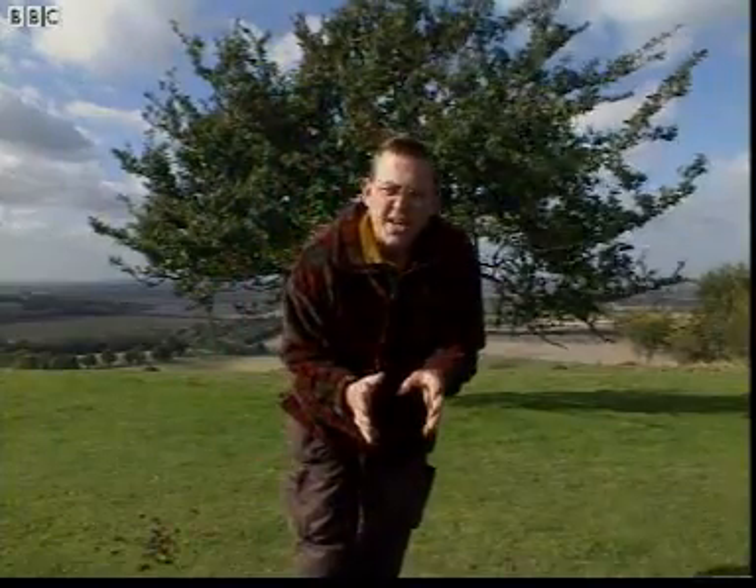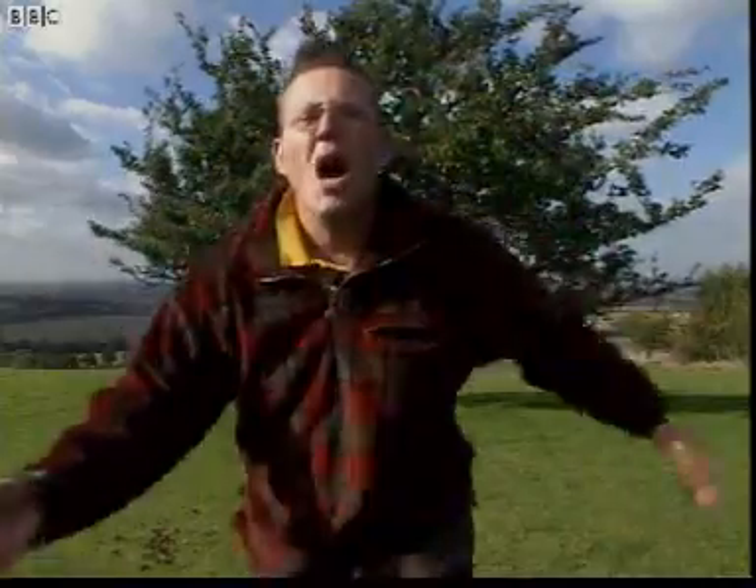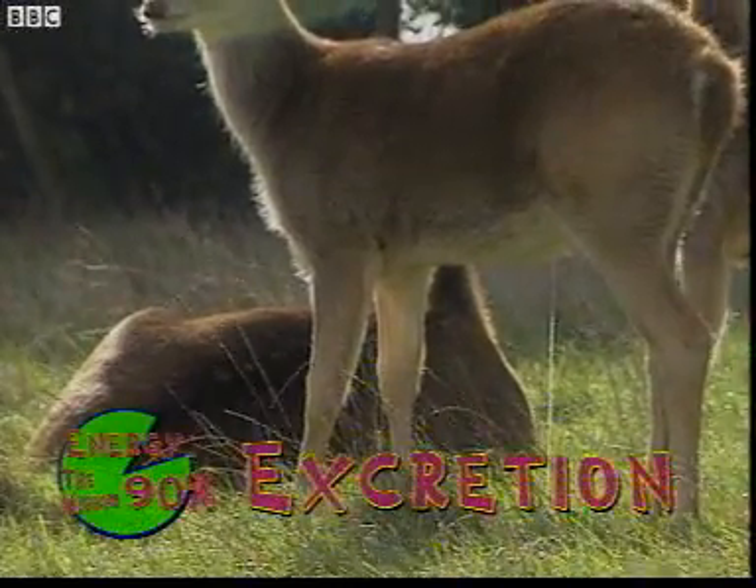Another way that animals use energy is through excretion. Excretion is the way the body gets rid of things it's produced — like through sweating, or breathing out, or having a wee. So another energy use is excretion.